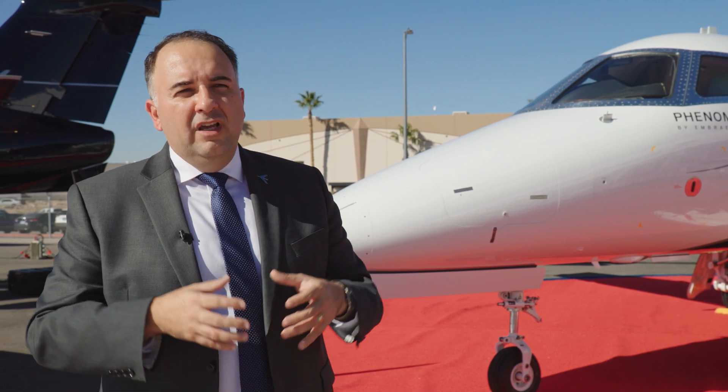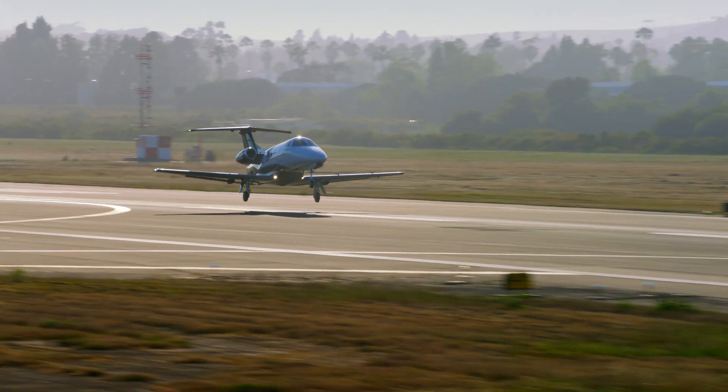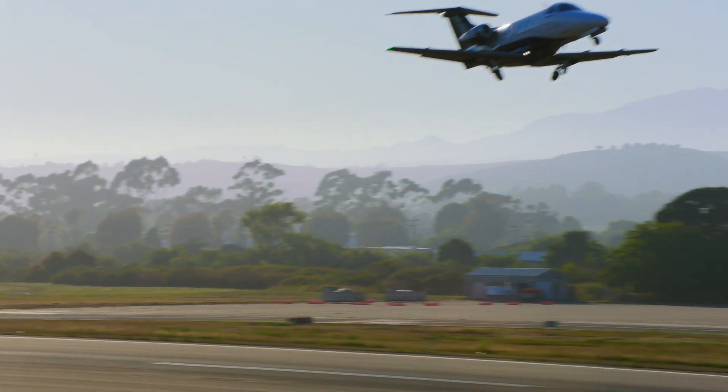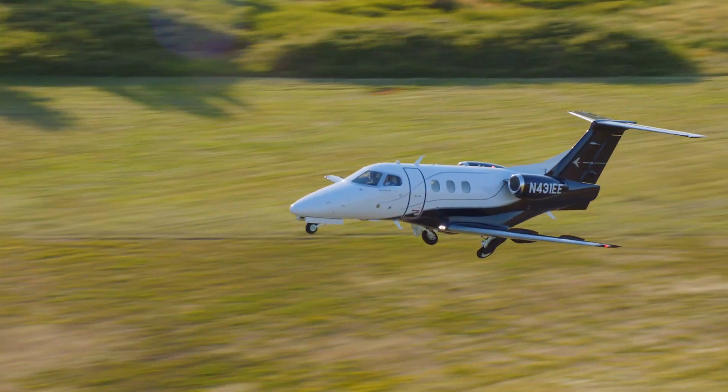This aircraft is for someone looking for an efficient transportation solution for flights of two to three hours. In the Phenom 100 EX, they'll find the widest cabin, the tallest cabin, the largest storage, and the best baggage compartment available in any plane of this class.